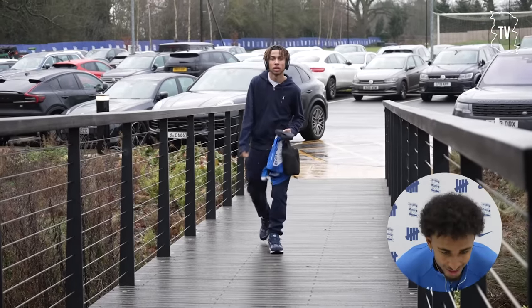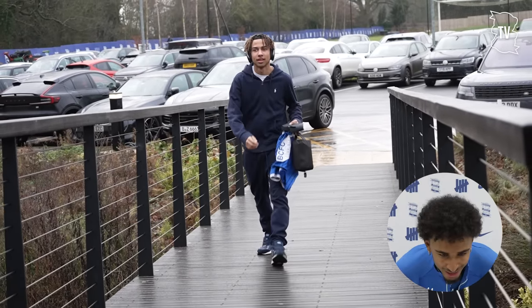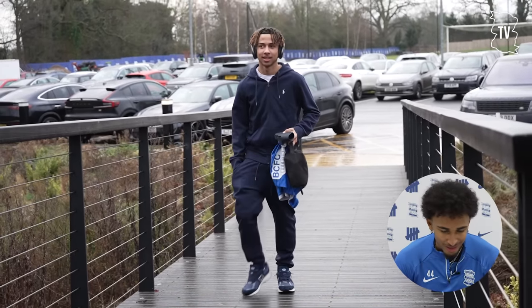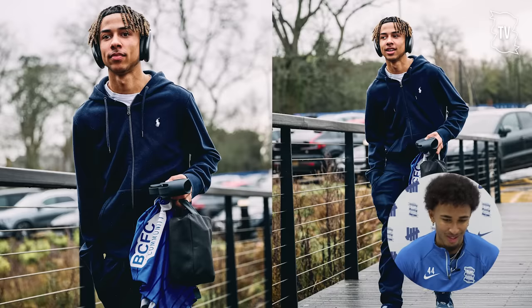Rom - he always tells me he dresses so well. But this is a little navy blue tracksuit, calm navy blue tracksuit, nothing special. You went the safe way I would say, but it's calm, it's nice. I would give it a 6 out of 10.